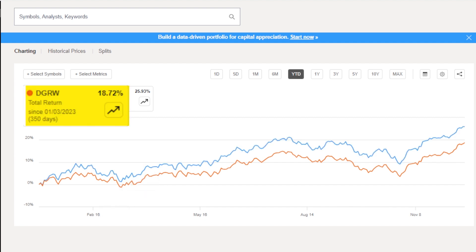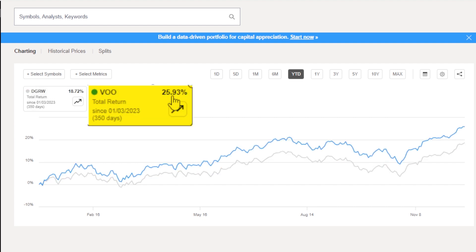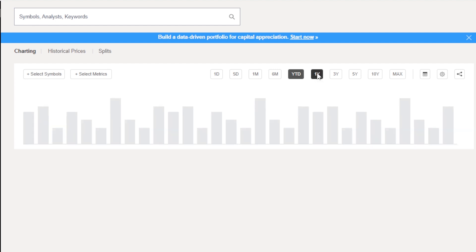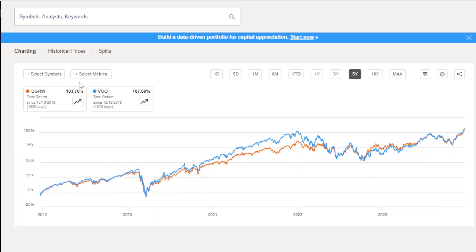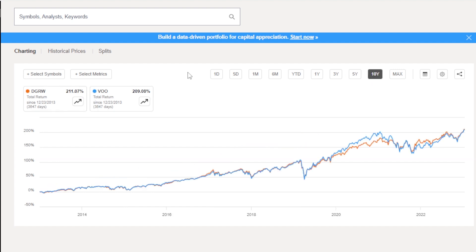Now we're going to compare the total returns of DGRW compared to the market VOO. Year to date, DGRW is up a very respectable 19% while the market is up 26%, so it's trailing a little bit. Zoom out to one year: 23% to 19%. At three years, DGRW has outperformed the market 39 to 34. Five years, they're neck and neck — the market has a slight edge at 107 compared to 103. And zooming out 10 years, DGRW has ever so slightly outperformed the market in total returns by 2%, 211 to 209.